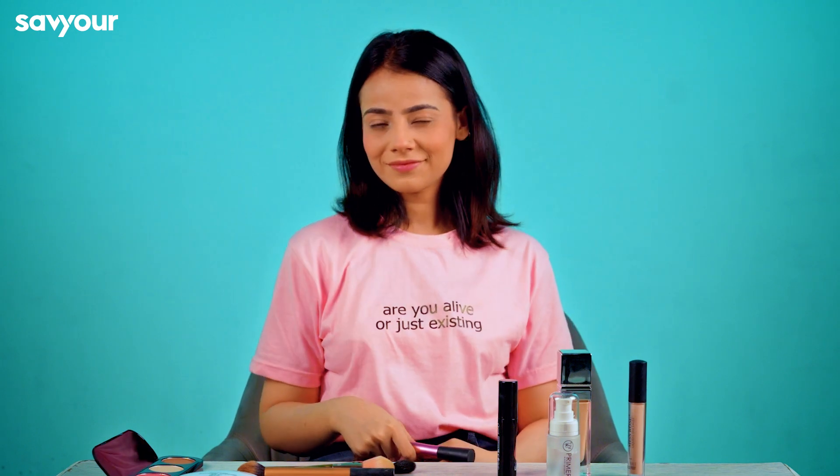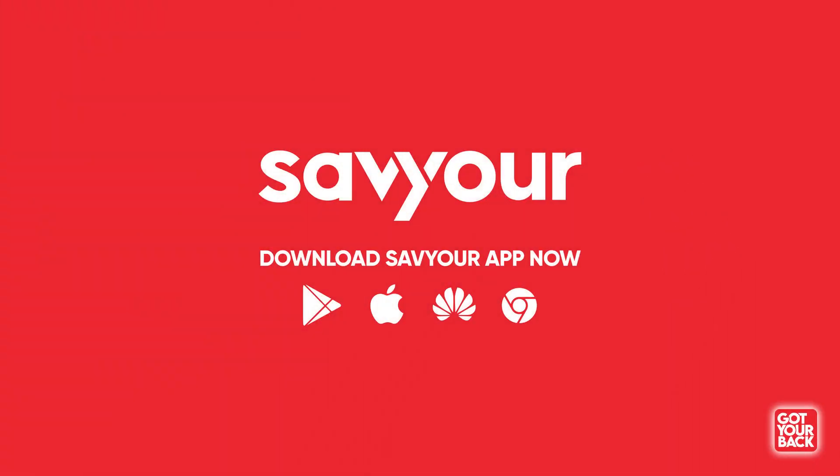So the powder brush will be fine. I'll keep using the powder brush for the dry because our skin is pretty good. Thank you.